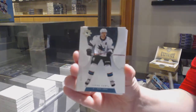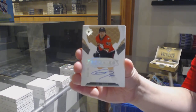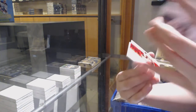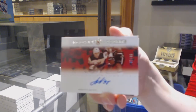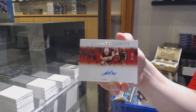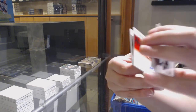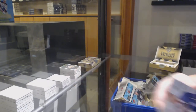We've got a base card number 149 for the Sharks, Tomas Hurtle. Rookie Auto number 299 for the Anaheim Ducks, Max Jones. Rookie Accents Auto number 99 for the New Jersey Devils, Nikita Gusev. And an Icons jersey for Edmonton, Connor McDavid.